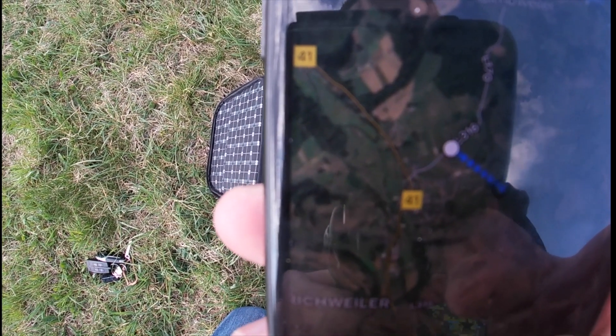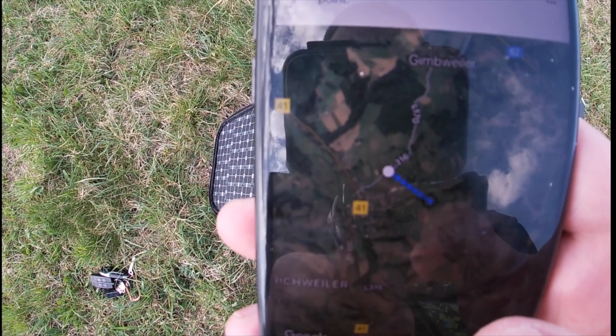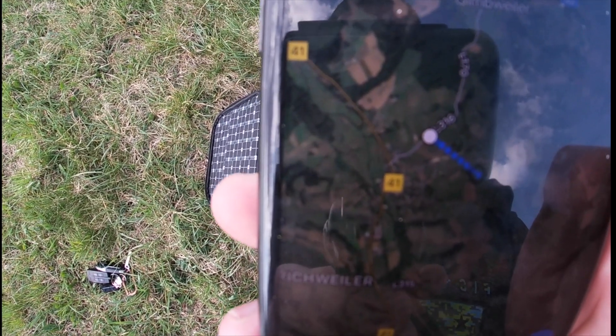My buddy is going to be parked down there where I'm flying to, and once he sees it, if I still have signal, I'm going to keep trying to go. He's going to follow the drone with his car and retrieve it if I can't get it back with enough battery.